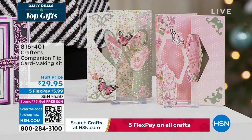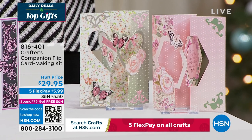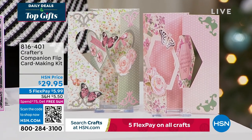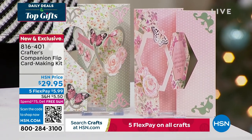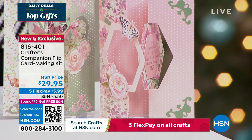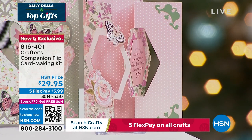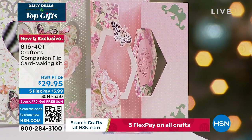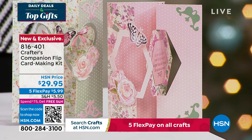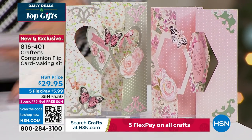We also want to share the flip card. Flip cards are so much fun. This is a way to enjoy all of that done so easily, thanks to Sara. You can get five fabulous designs, two different themes, for about 20 printed die-cut sheets. You're getting the envelopes as well with this fully customized kit. It's item 816-401, coming up in just a little bit this hour.